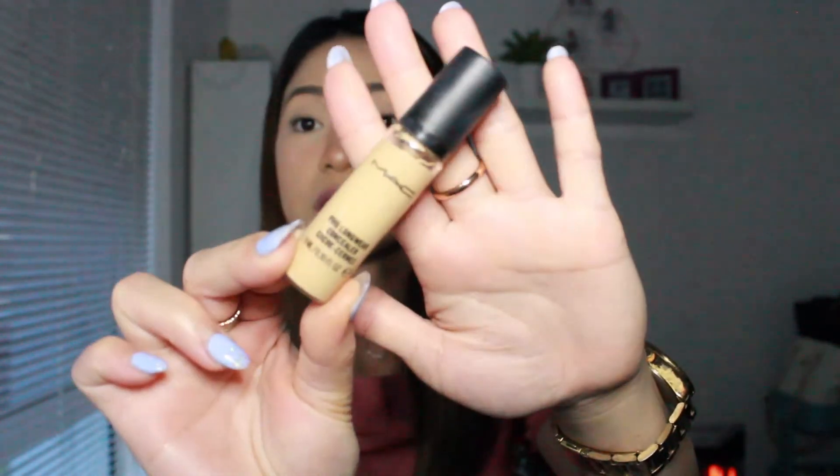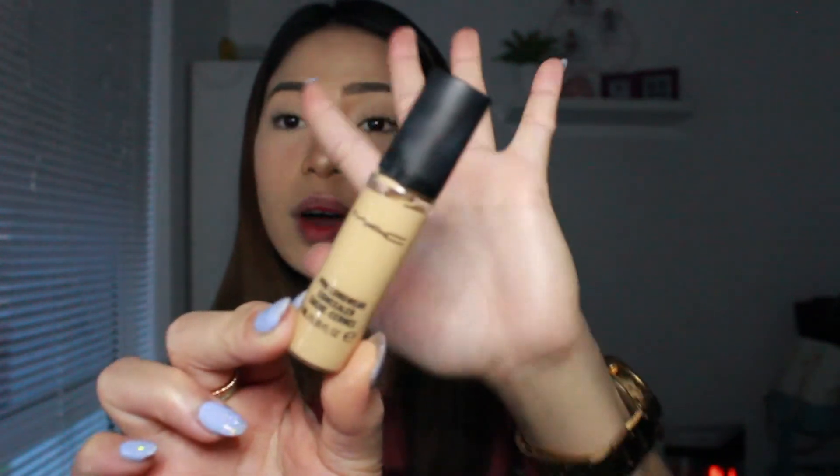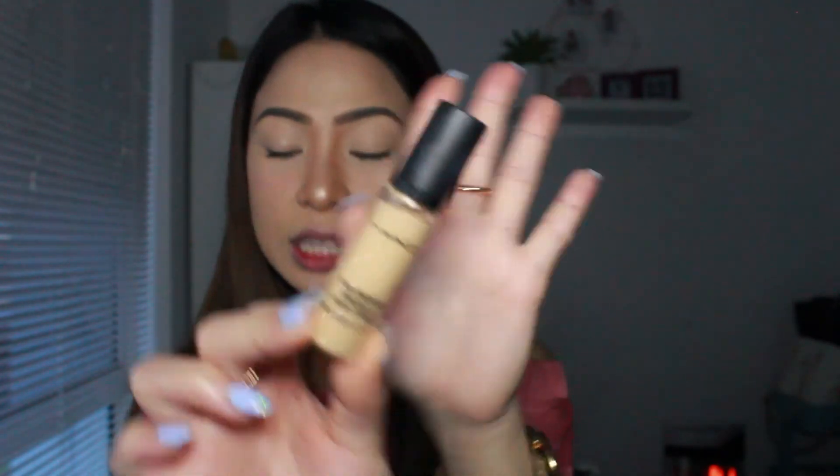Next is concealer. I really love this concealer — this is the MAC Pro Longwear Concealer. I've been using it for two years and I'm still using it because it's really good. My shade is NC30, and even though the foundation isn't exactly my shade, when I blend them together it's perfect.